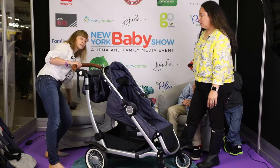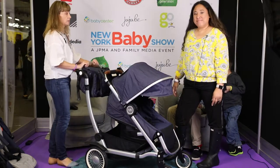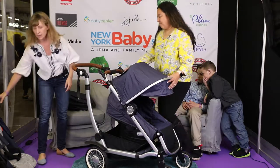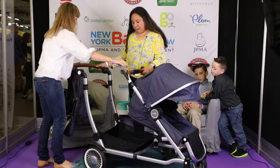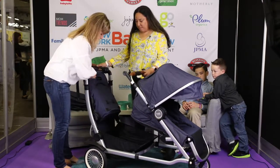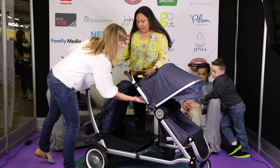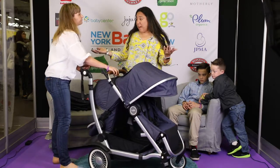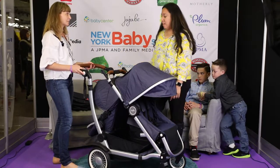One of the nice things about it is it converts from a single to a double stroller. When you're ready to have that second child, all you need to do is add the second seat — just expand it out. There are no adapters to buy, you just click it in when you're ready to use it. And you don't lose your storage space when you add that second seat, because with some double strollers that's what happens — you lose that coveted stroller storage space. We need as much storage as we can get.